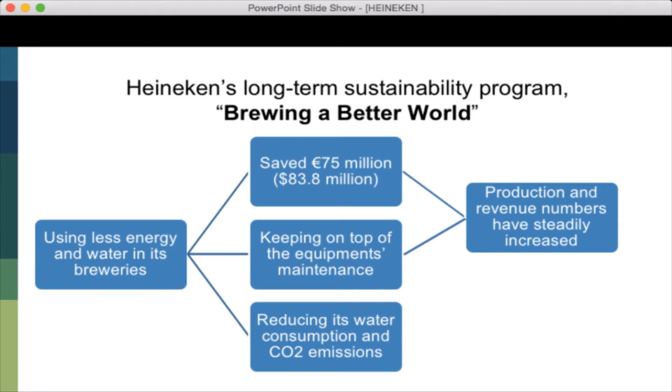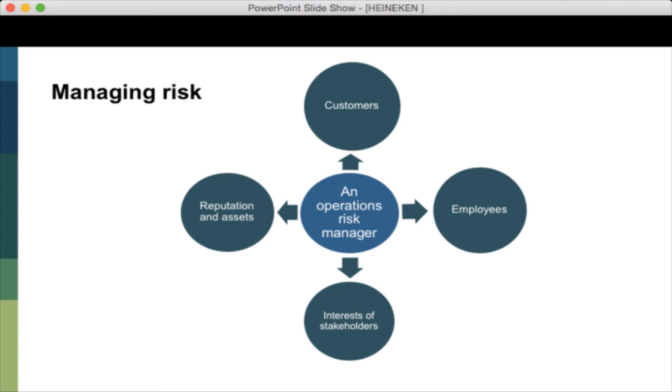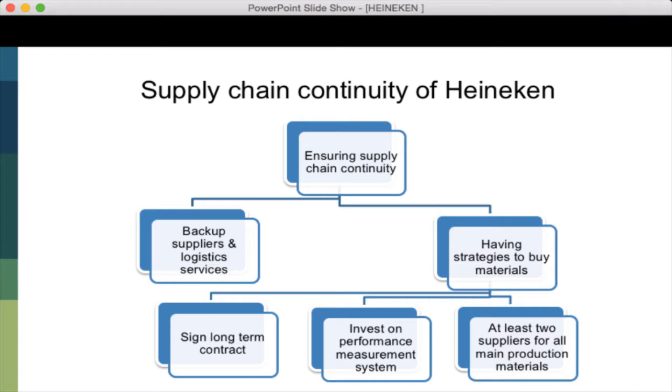Risk management is considered an important responsibility of operation managers. As an operation risk manager, they are responsible for managing risk to the organization including employees, customers, reputation, assets, and interests of stakeholders. Effective risk management is embedded in the day-to-day operation of Heineken. Ongoing identification and assessment of risk, including new risks arising from changes in the global and local business environment, are an important part of Heineken's governance and performance management.